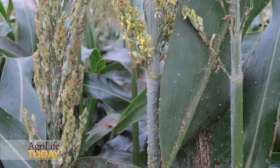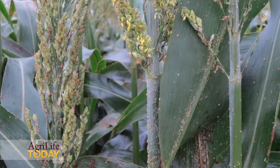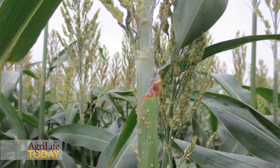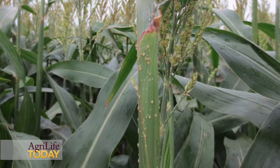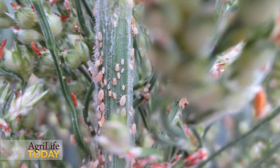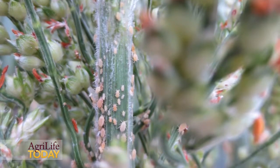So right now, the growers probably need to continue spraying. Maybe they are going to require up to three sprays during the growing season, and hopefully they are going to be able to have good yields. If they are not sprayed, the sugarcane aphid can decrease the yield.